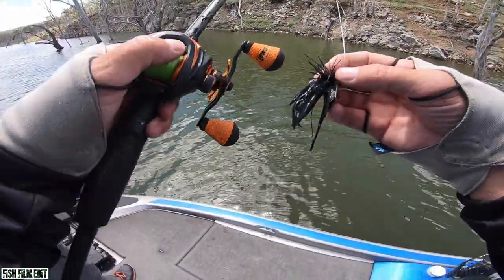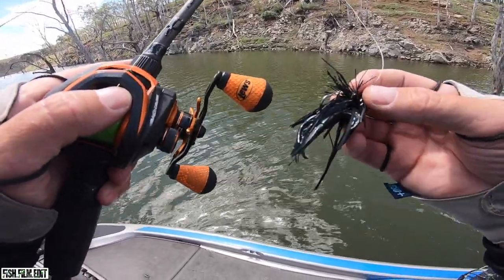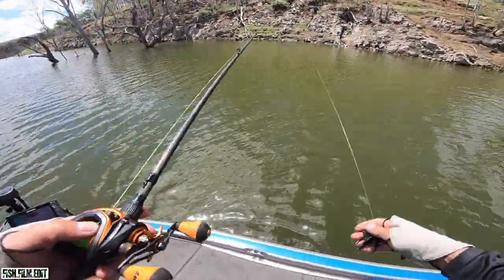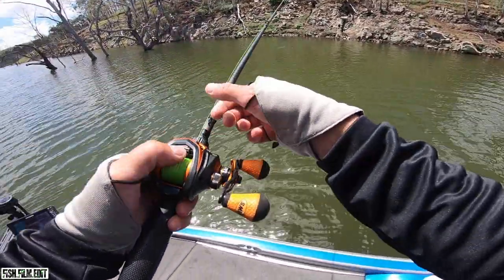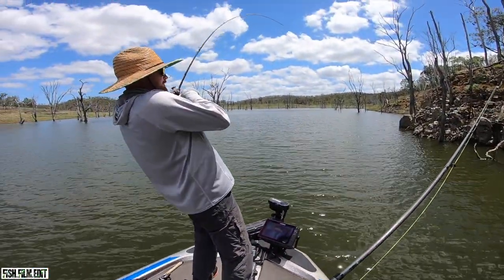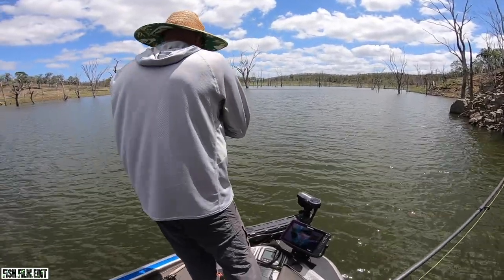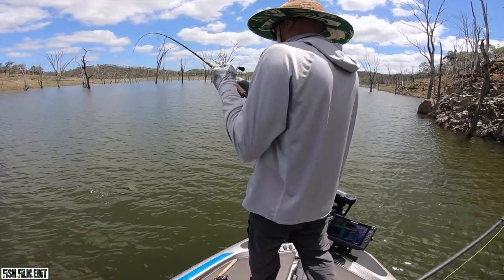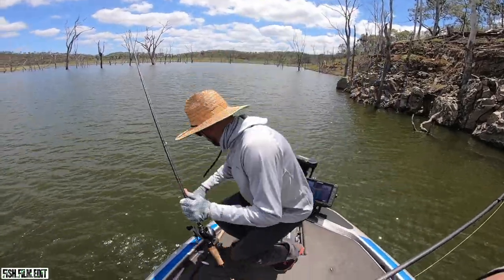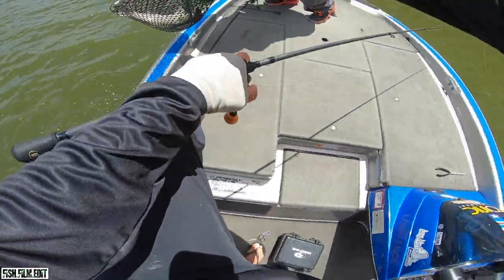So we're on the jigs. Had that crack this morning, change of scenery, see if we can replicate what happened at Warooma. Nice jig eat - better than those bloody schooled fish. Here, net him - don't want to lose him, I'll get the net. Yeah man, that's a better one.